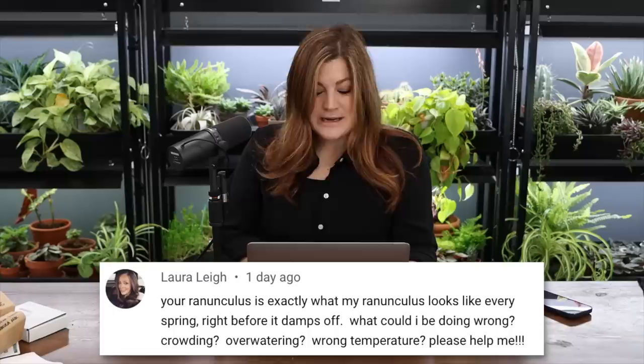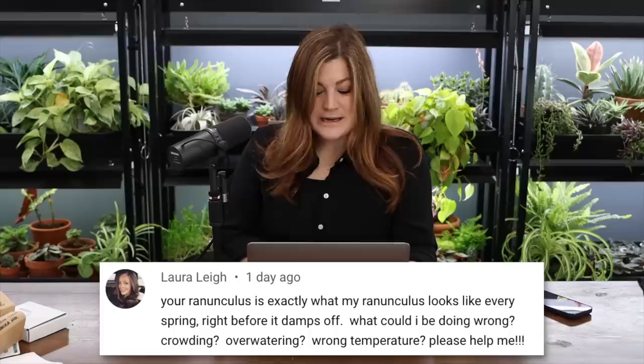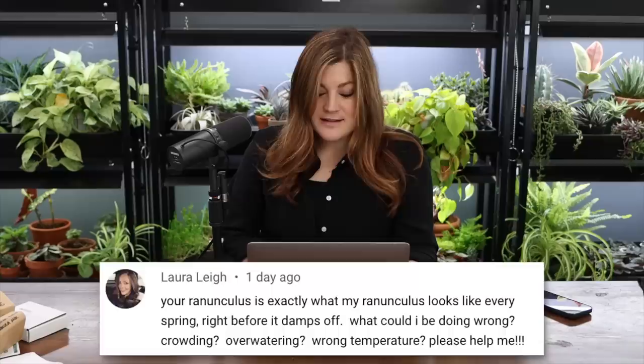A viewer's ranunculus looks like mine right before damping off — asking about crowding, overwatering, and wrong temperature. Most of the time it's a watering issue. I haven't had much trouble with ranunculus, and I think mine do well partly because I make them suffer a little — I let the soil dry out quite a bit between waterings. Go through the list, eliminate possible causes one at a time, and see what helps.